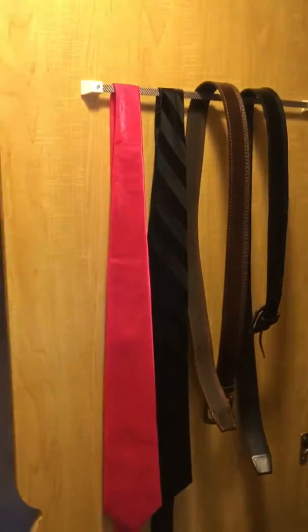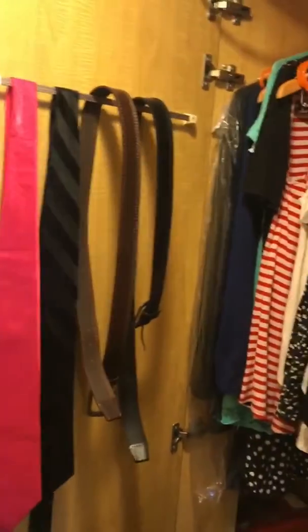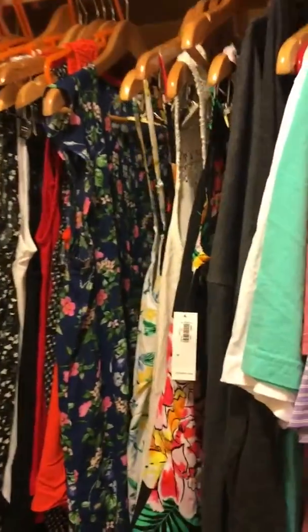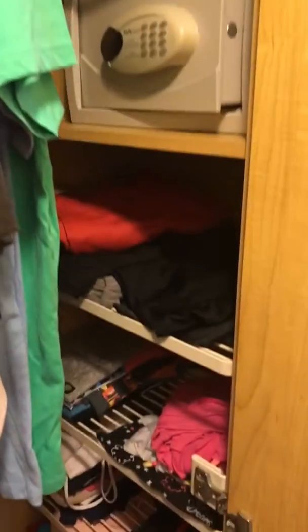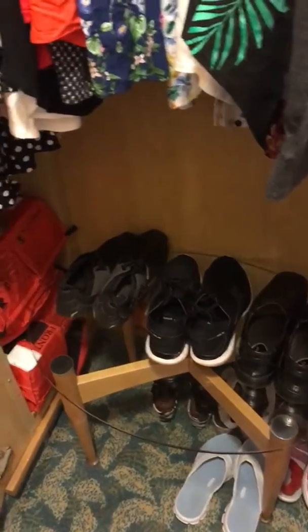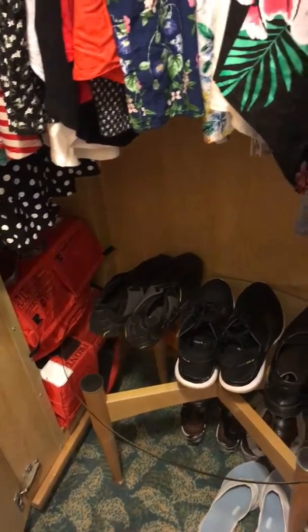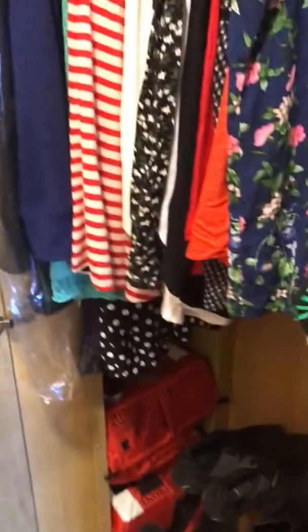When you first walk in, over to your left is the closet area. The closet area is pretty large — it has a belt rack or tie rack on the door. When you come around, you can see it's got a lot of hanging space. Over to the right side is where your safe is and your shelves, with plenty of room on the floor for shoes. We took our table out of the little living room area and put it in the closet.